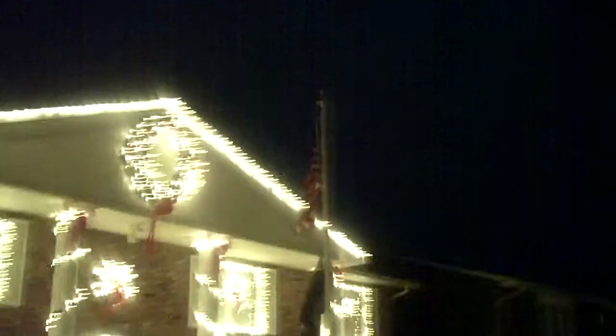We have a McMansion here in Howard Beach. Great wreath. The family also flies the colors proudly. Great job on the lights.